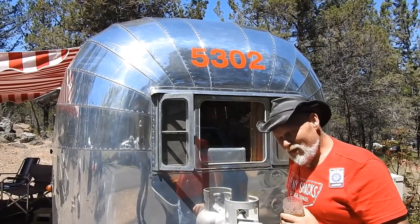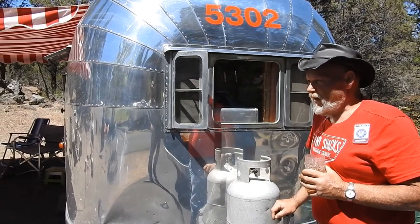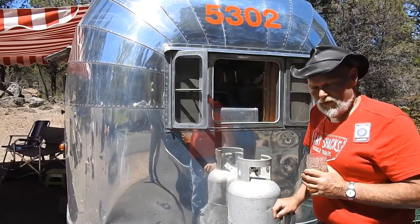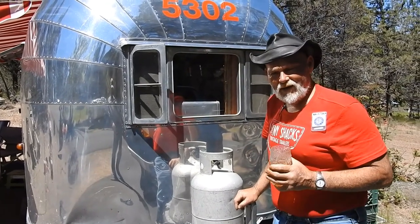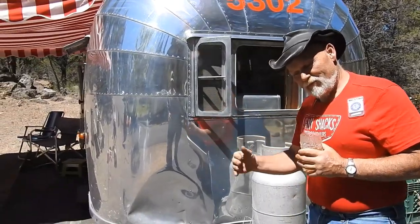This particular trailer we saved about a decade ago off a sheep farm out in Brooks, Oregon. Got it freshened back up, put it on the road, and we've been tooling around in it ever since. We hit about 15 rallies a year with it, from California up to Canada.